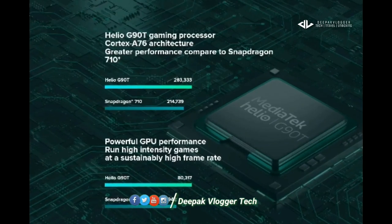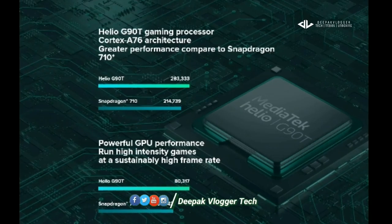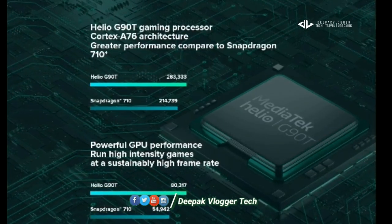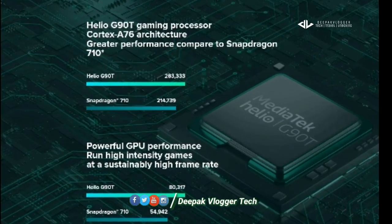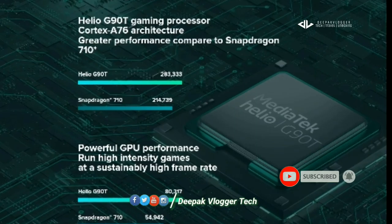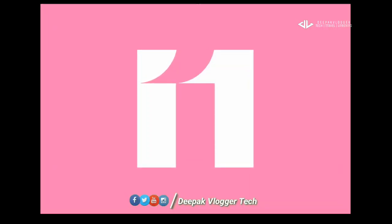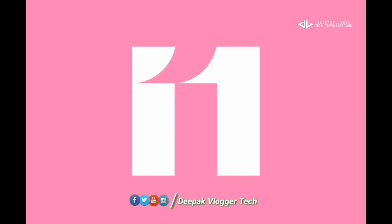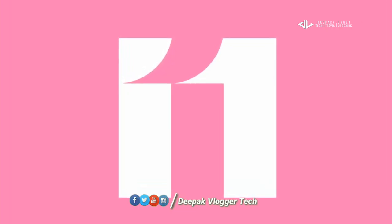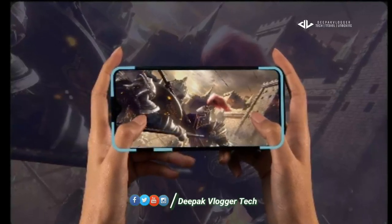We use the G90T gaming processor for the Redmi Note 8 Pro. There is a notification on the Redmi Note 8 Pro with the latest update. The best gaming option is the Redmi Note 8 Pro, and there is also a gaming processor.